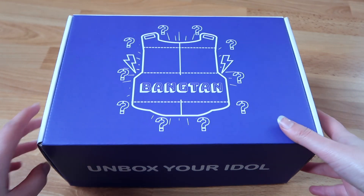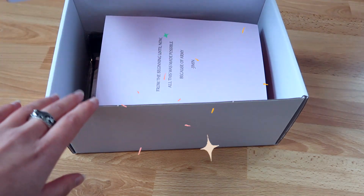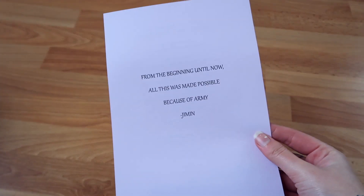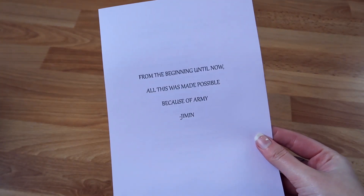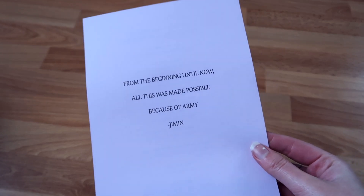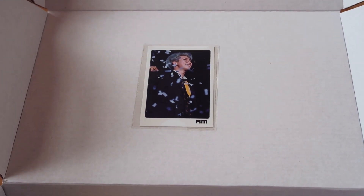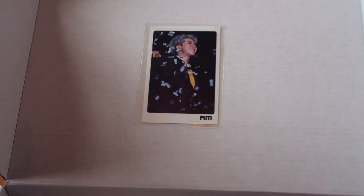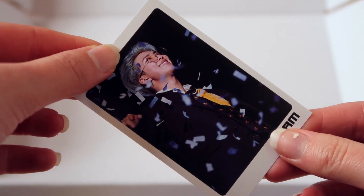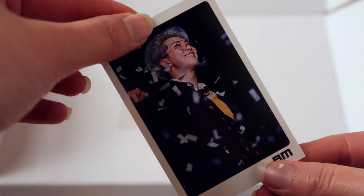So now let's open this up. I'm really nervous, you guys. Oh, this is so cute! The first thing I see right there is a quote: 'From the beginning until now, all this was made possible because of ARMY' — and it's a quote by Jimin. That's so cute. Right here on the flap of the box is actually a photo card and it's RM — it's Namjoon — and it's the cutest little photo card ever. Look how cute he is with the confetti. I love this picture and he looks so gorgeous with his blue hair.